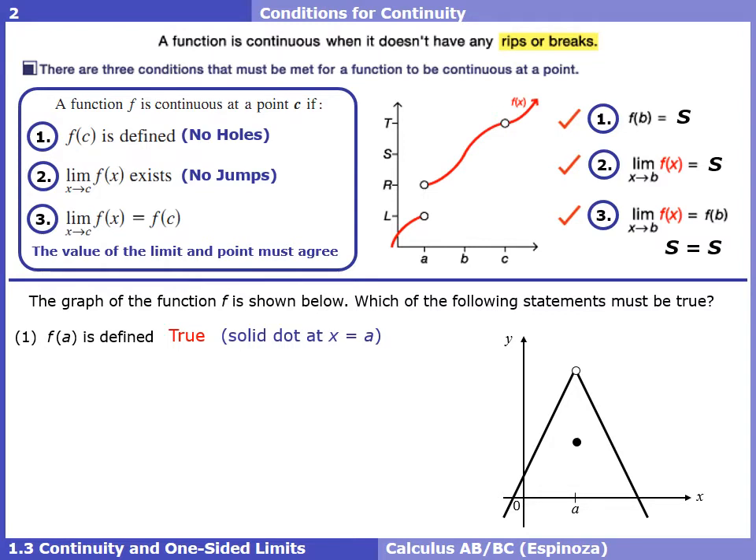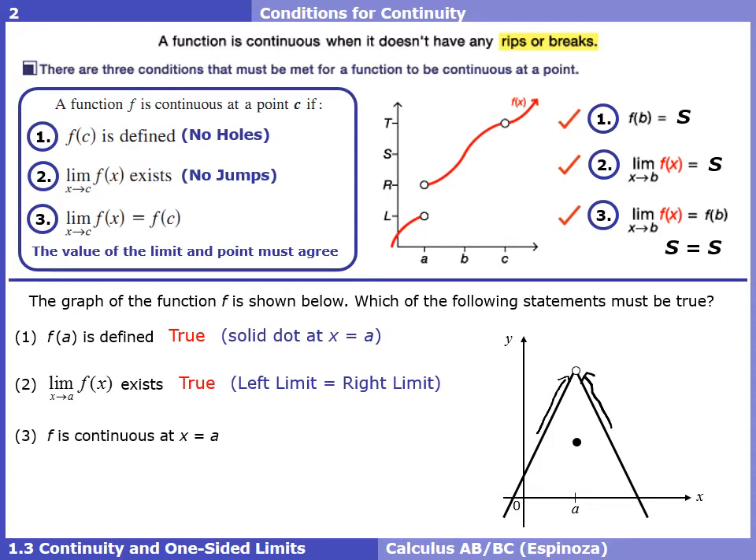For the second check, does the limit exist at a? Taking our left finger to the left of a and right finger to the right of a, our fingers are coming together. More precisely, the left-handed limit equals the right-handed limit, so we can say the limit exists — that's true.